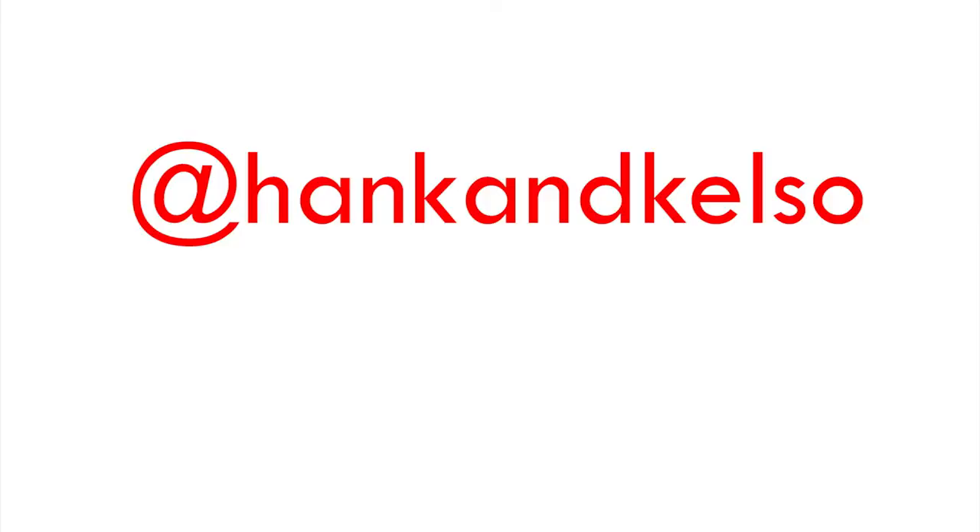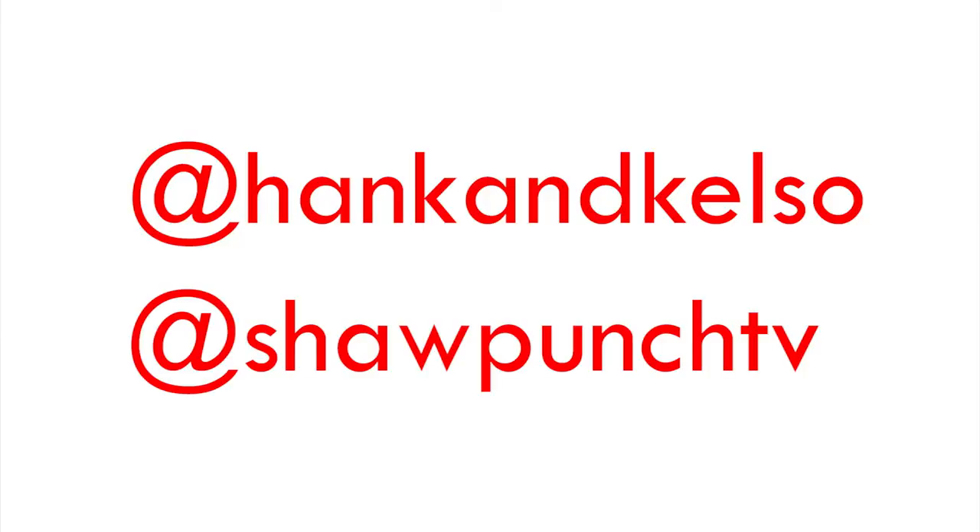That about wraps things up. For everything you should be watching, reading, listening to, and playing, follow us at Hank and Kelso and at Shaw Punch TV. My name is Hank, this is Tony — see you next time.